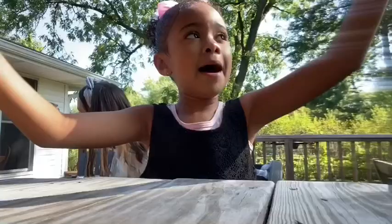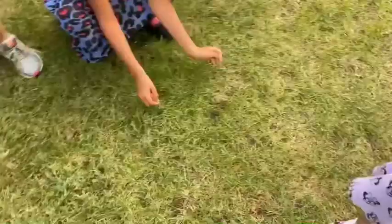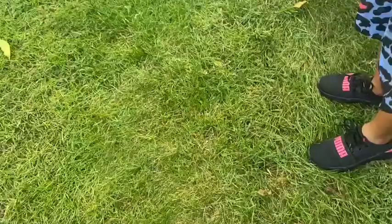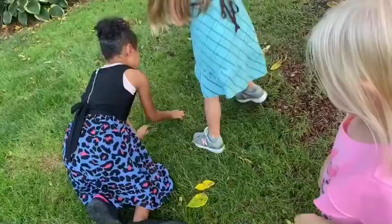Hey guys, I caught a frog. Look, it actually moves. It's so cute. I love frogs. Let's put him on the frame. I've seen people do this on TikTok. He's so cute. You gotta be gentle with it because these are fragile.